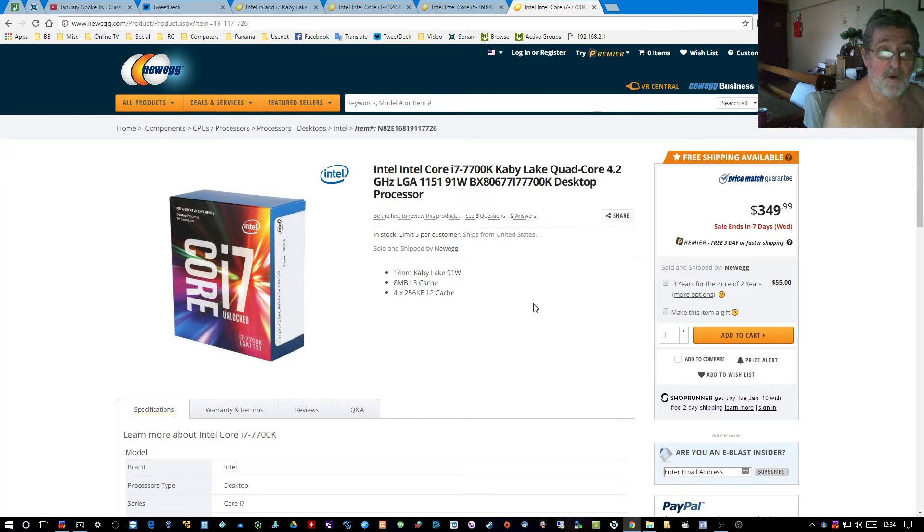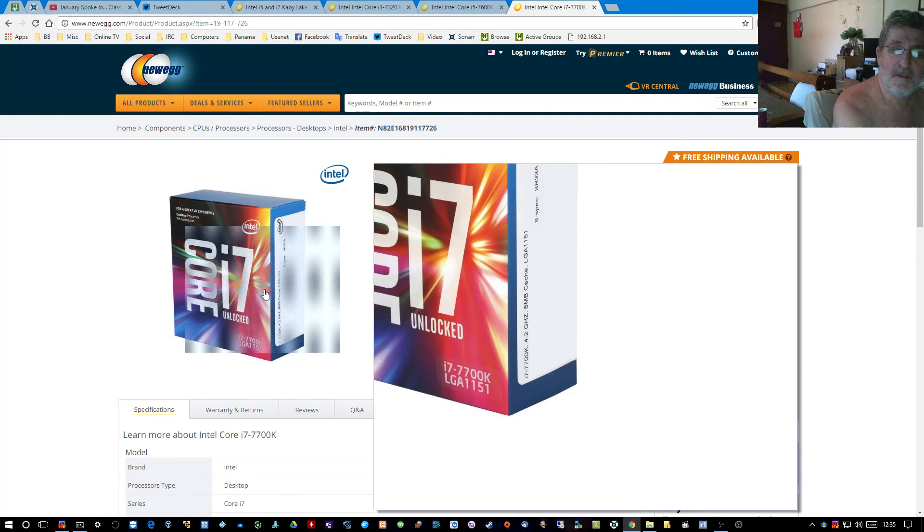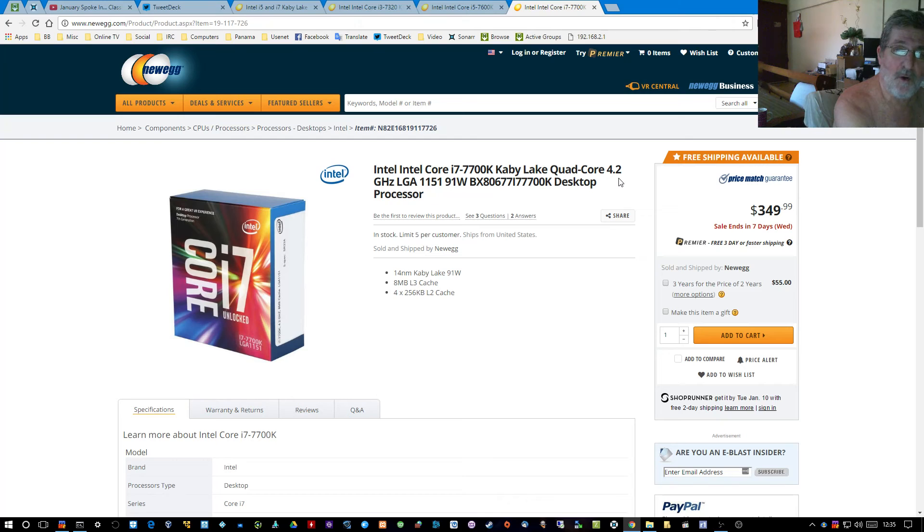Wendell from Level One Techs, formerly from Tech Syndicate, got at least one of his two i7s up to 5GHz on a Z270 motherboard — a decent 5GHz. He has one i5 but didn't say how much he got it up to. Remember, this i7 turbos to 4.5GHz out of the box, and I think this i5 only does 4.2GHz turbo.